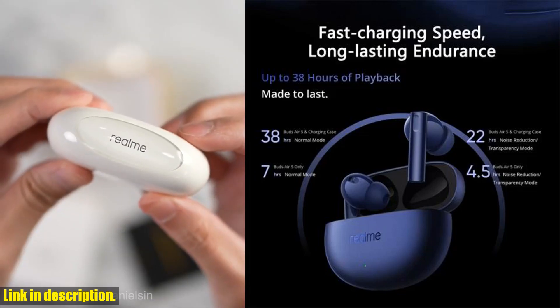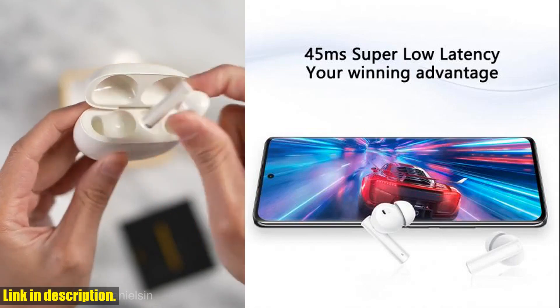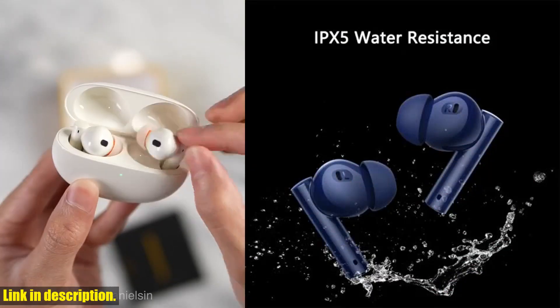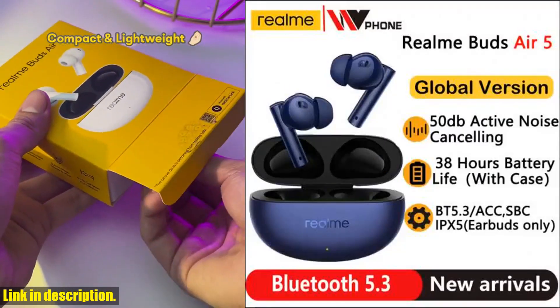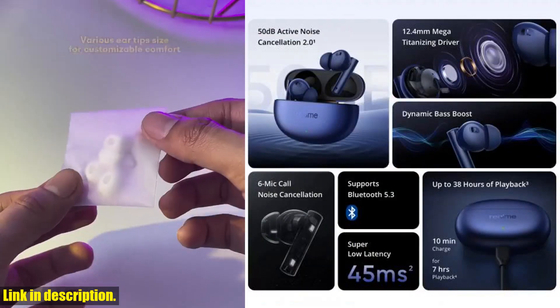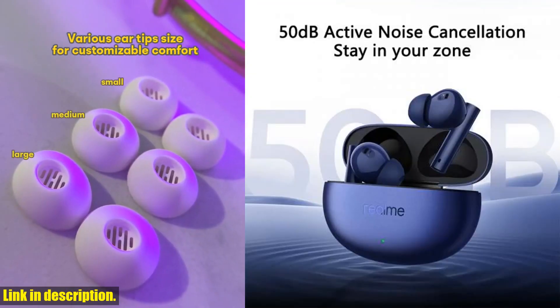First things first, let's talk about the key feature that sets these earphones apart: the 50 dB Active Noise Cancellation 2.0. With environment noise cancellation and 6-mic call noise cancellation, you can enjoy incredibly quiet, crystal clear sound no matter where you are. Whether you're in a busy urban environment or working from home, these earbuds will transport you into your own little world of sound.